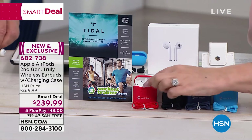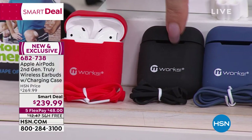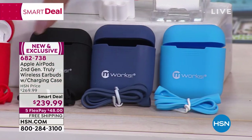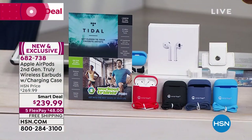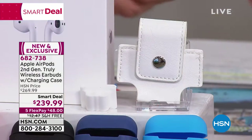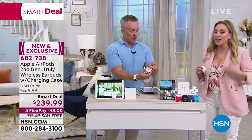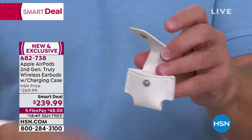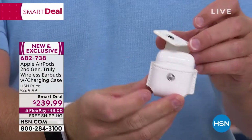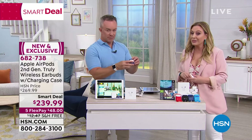Your color choices — we have red, black (which is getting limited), blue, and baby blue — these are exclusive to HSN. You're also getting this little leatherette clip that you can attach to a bag, gym bag, or belt. And we're also including Tidal — that music streaming service from the best musicians — plus Workout Trainer Pro. We give you a bigger bundle than anywhere else.